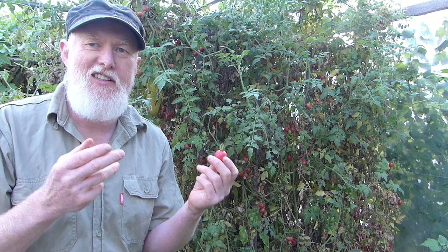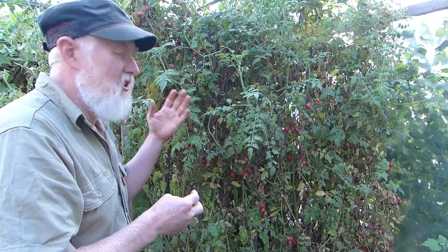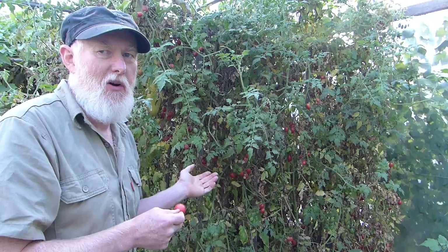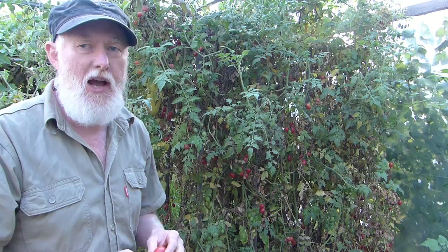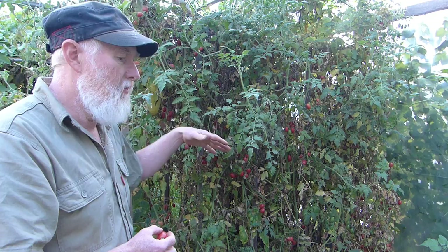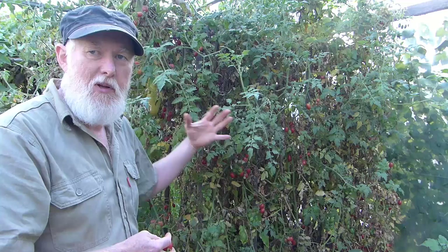It's just producing heaps and heaps, so it's something I'm going to be growing again. I haven't tried it outside to see what it's like in the outdoor environment, but in here it's absolutely thrived with fantastic production. There has been a bit of whitefly in it this year. I probably need to grow a bit more basil around, but whitefly of course is a bit of a problem that you do get in the stagnant air in a greenhouse.